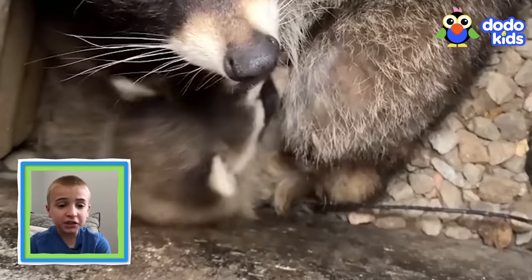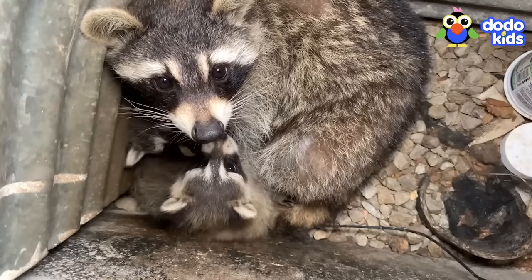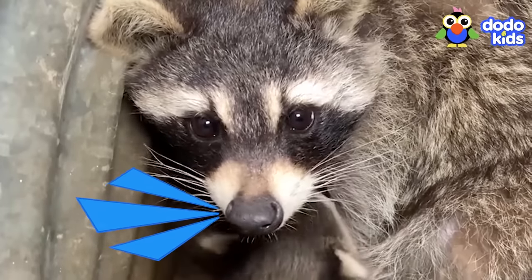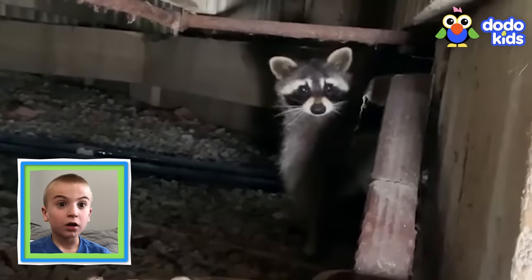It's a mama raccoon — and she has babies! But she's stuck in a basement wall! They really need to get the mama and her babies out. Luckily, someone called animal rescuers. Right away, the rescuers knew this would be a pretty tricky rescue — they had to take the babies out of the wall, but the mama wasn't ready to let them do that. She didn't want them anywhere near her babies. The rescuers decided to distract the mama by making a lot of noise. It worked for a little bit, but then — oh, she does not look happy!